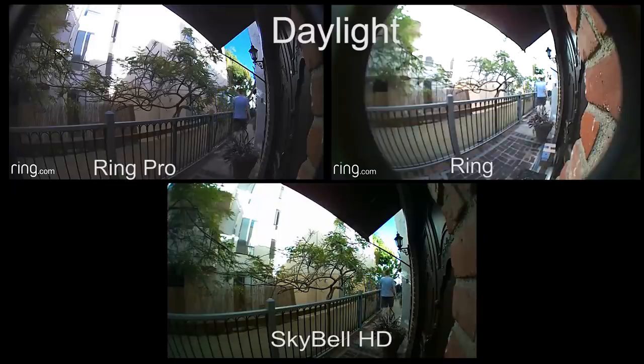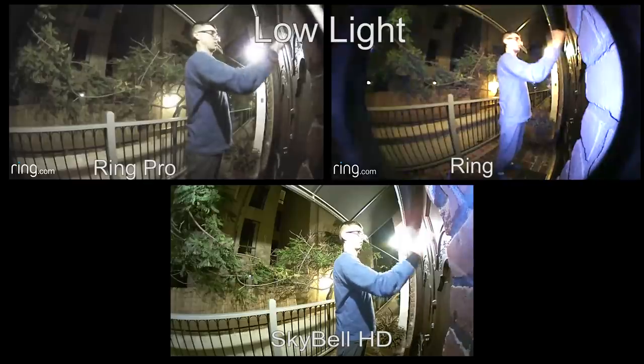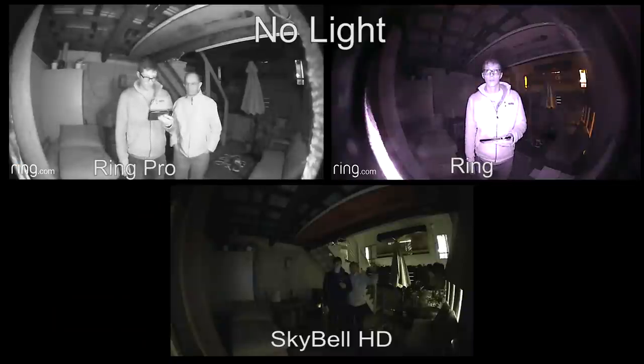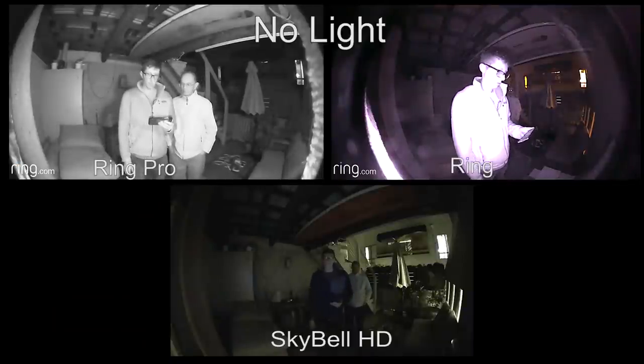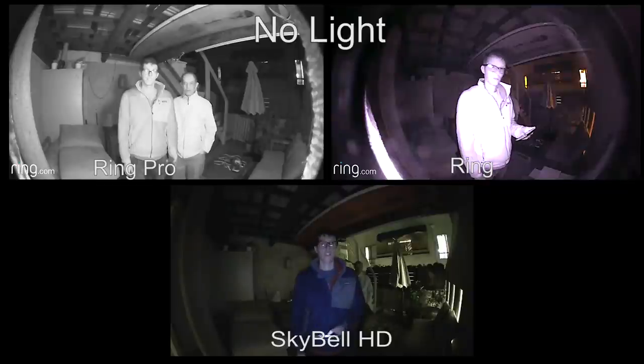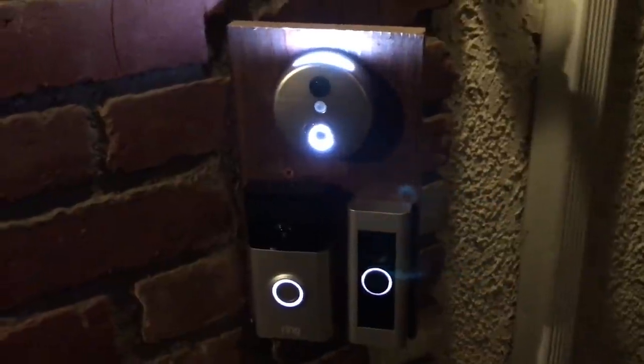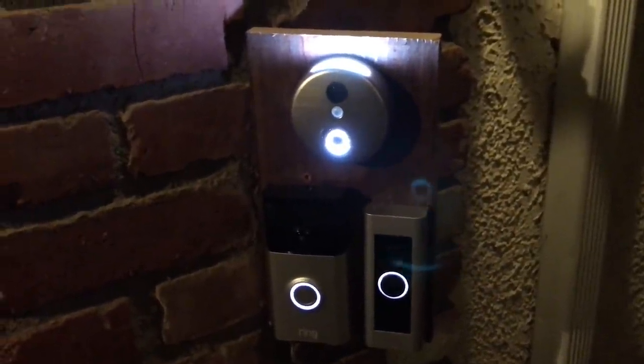Video quality. Here is video from each of the doorbells in different lighting situations: daylight, low light, and no light. SkyBell wins in video quality hands down. It's really apparent that the SkyBell video is a lot better than either of the Rings in terms of color and details. Even in low light or no light, the SkyBell has the best video quality. It has a light on top that shines upward and illuminates the area in front of it. The Rings both use infrared light so there is no visible light to alert people you are recording, but since it's using infrared light, the video is in black and white.